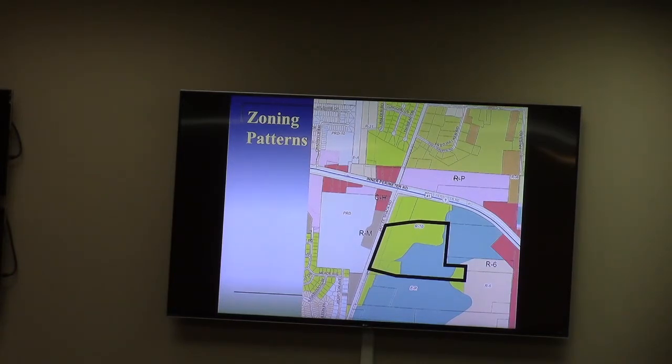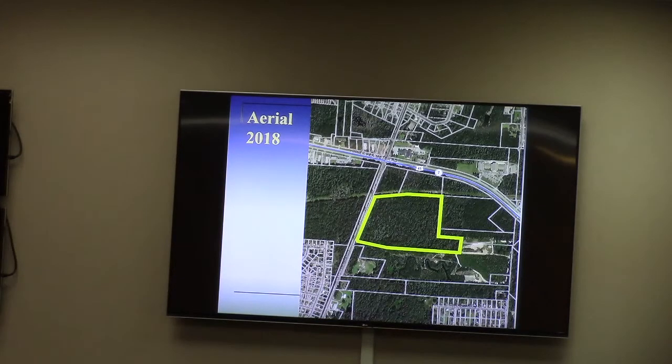Part of the reason the properties on the west side have not developed yet is the railroad tracking in the way. If you look at the area, the area is surrounded by undeveloped land — and it's not something we say very often — but it is truly the dominant pattern here inside the perimeter of Valdosta.